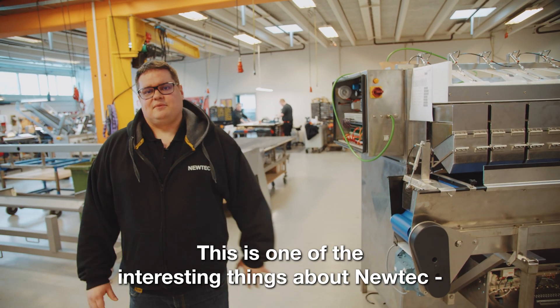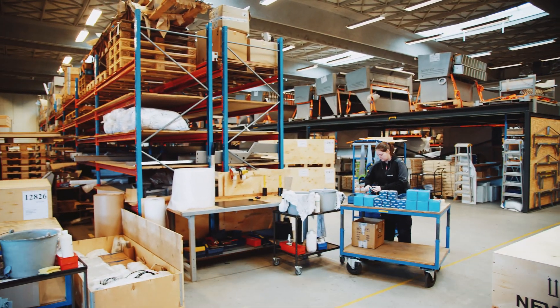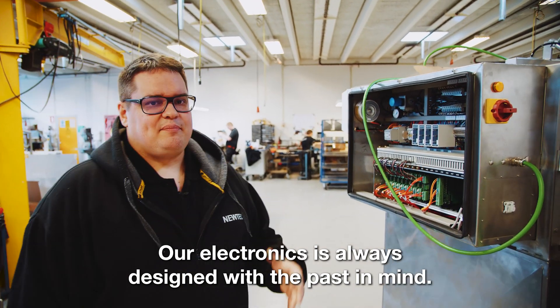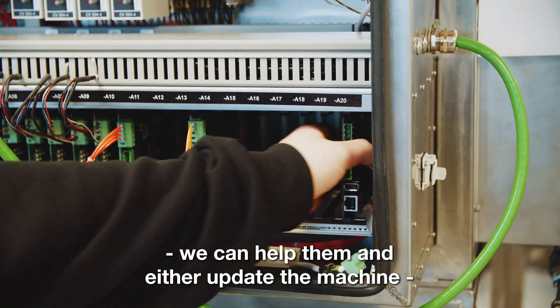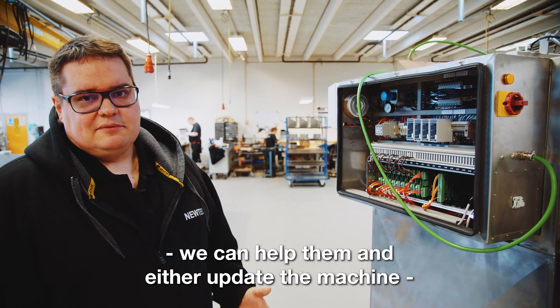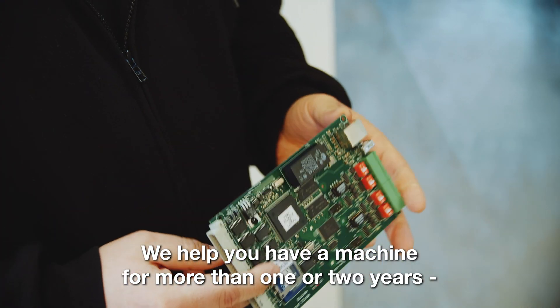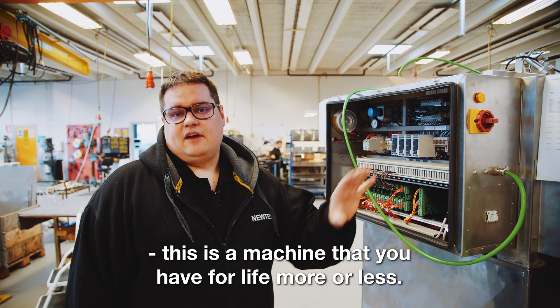This is one of the interesting things about NewTek — we take pride in being backwards compatible. Our electronics is always designed with the past in mind, so that even though a customer has a 30 year old machine, we can help them. We can either update the machine or we still have the components as they had 30 years ago. We help you have a machine for more than one or two years.